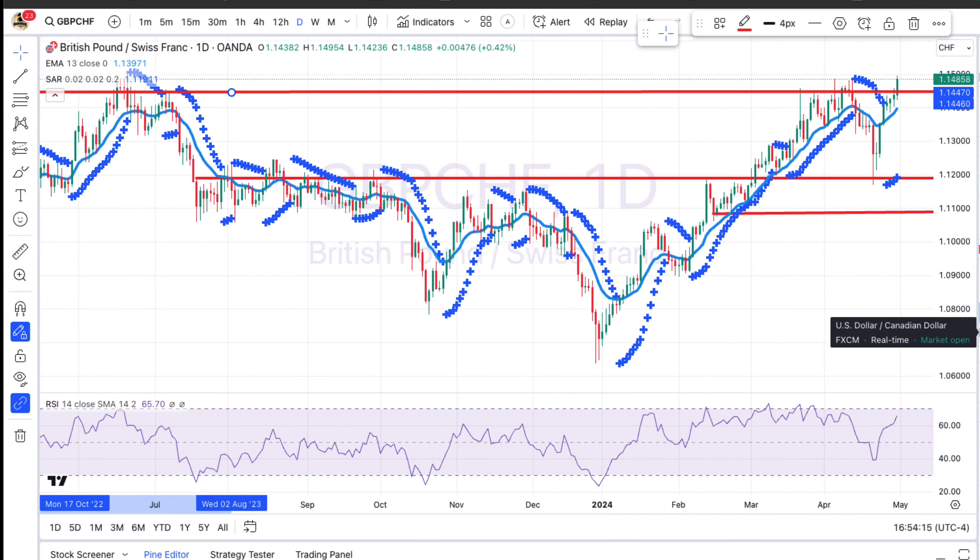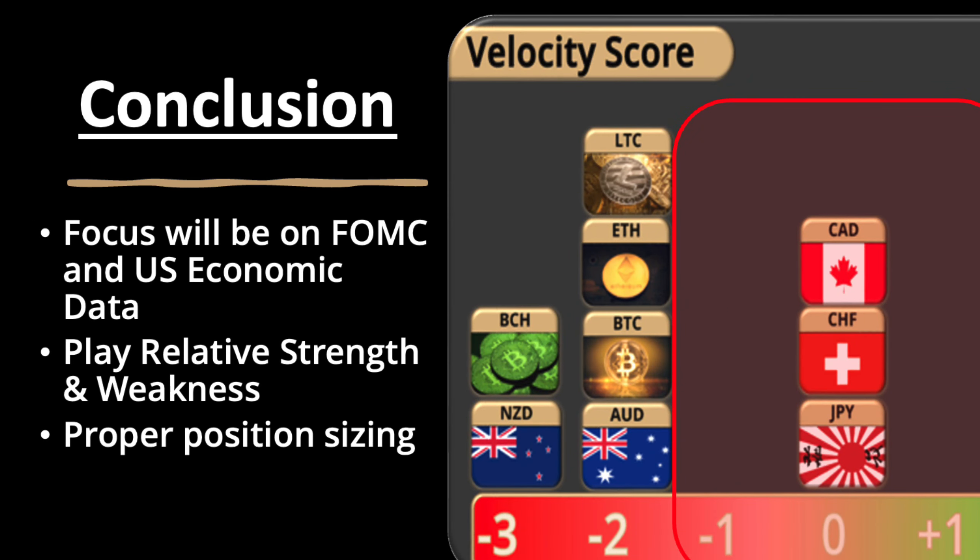There are decent setups out there — it's just a matter of timing and understanding where the volatility is. As we go into tomorrow, focus will be on the FOMC and economic data. Expect volatility and play relative strength versus weakness. Thanks for joining — happy trading, we'll see you in the next one.